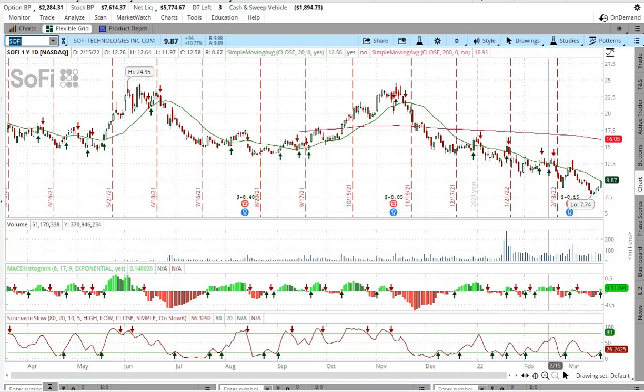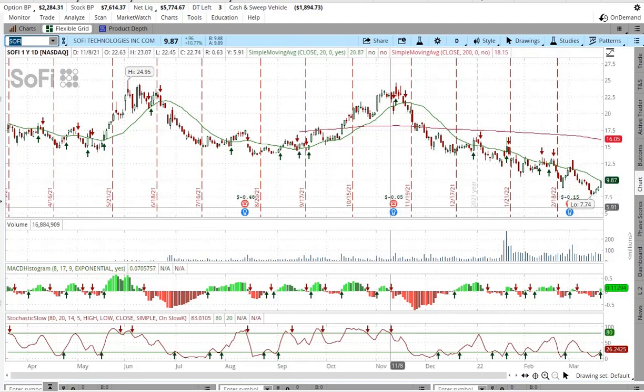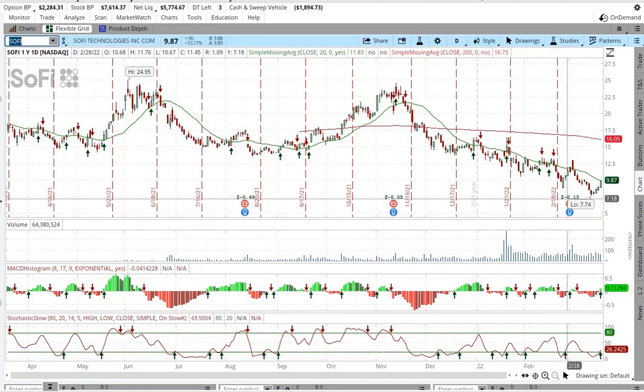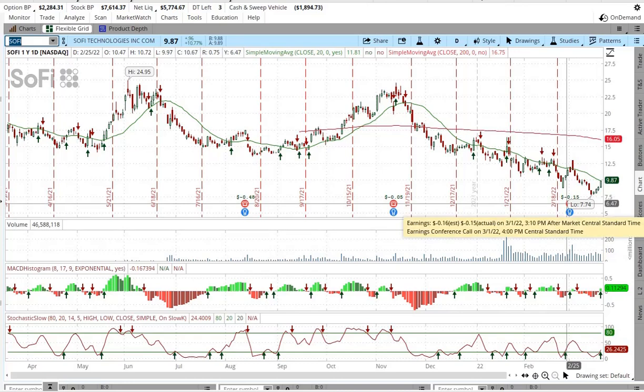It did have a pretty poor earnings report — I was expecting it to be better. But then back here, they had a good earnings report. They were almost profitable. So close. And then what happened? They fell off the wagon. They had some issues.